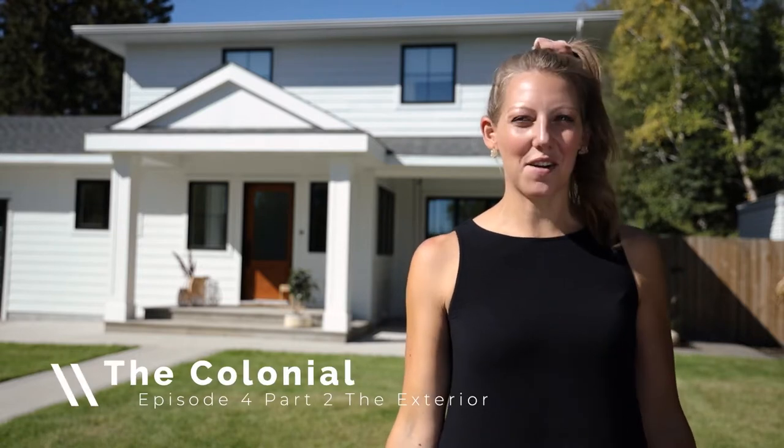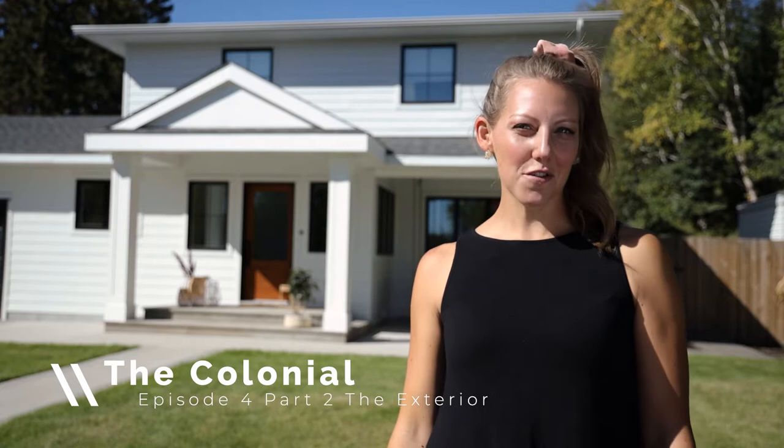Hi everyone and welcome to the exterior reveal at The Colonial. We've got all the outdoor spaces finished up and we can't wait to tour you through the final phase of this major transformation.